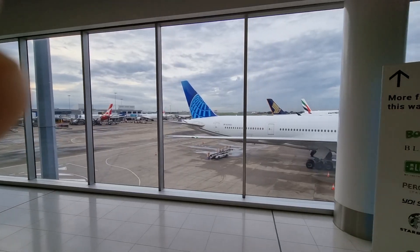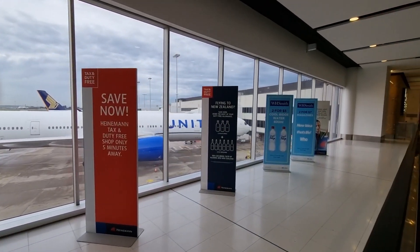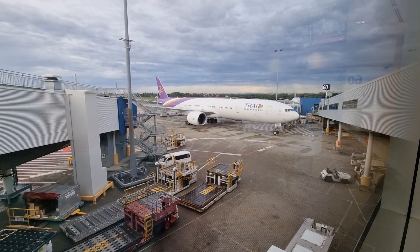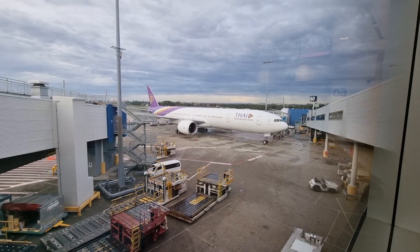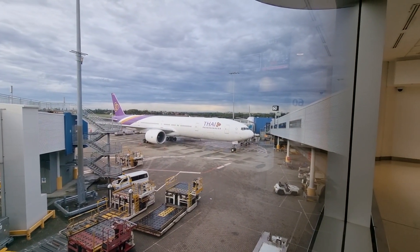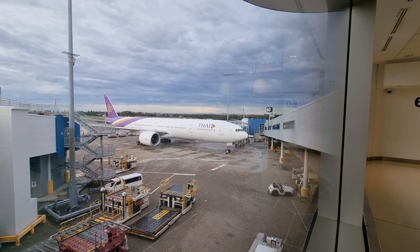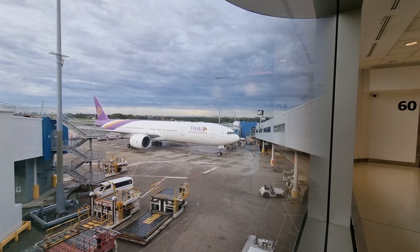Essentially, these are the aircraft that are going to fly when I'm on the way back home. Right in the background is the Thai Airways Boeing 777-300ER — I've actually taken that five years ago and I would recommend it. And then in the background there's actually a Singapore Airlines aircraft — actually it's an A350, not an A380.